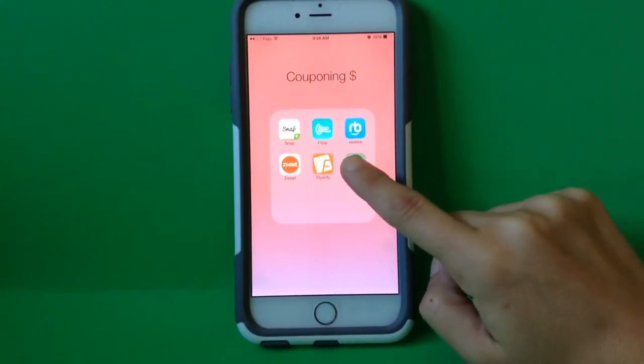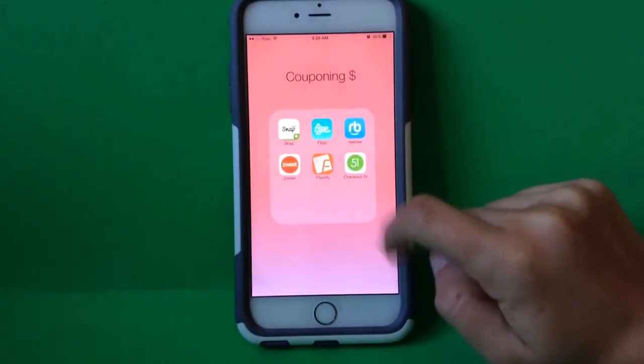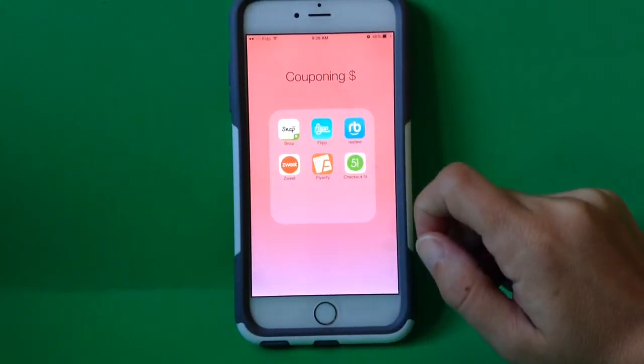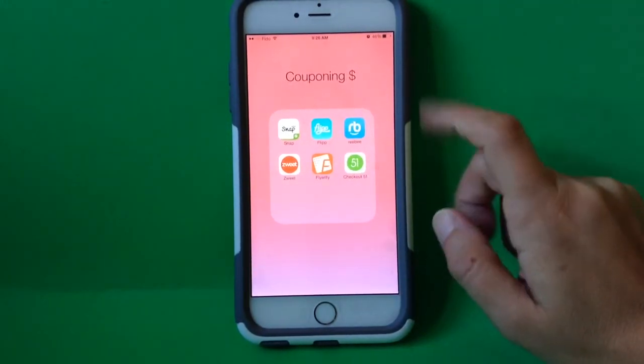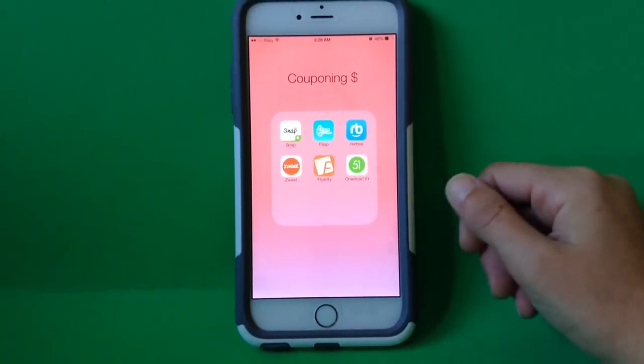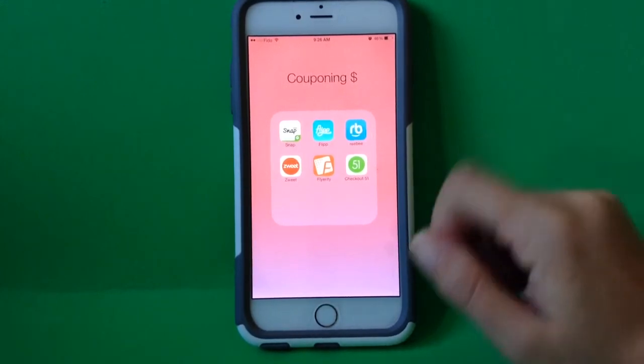Checkout 51 is right here, that little one I've got put away in my couponing folder. Checkout 51 is a website that has a free app you can download, and once you've set yourself up an account with them, you are on your way to receiving cash back for grocery items.